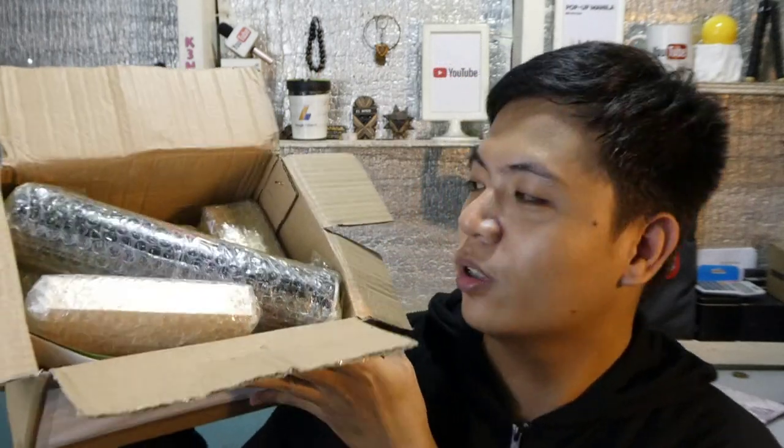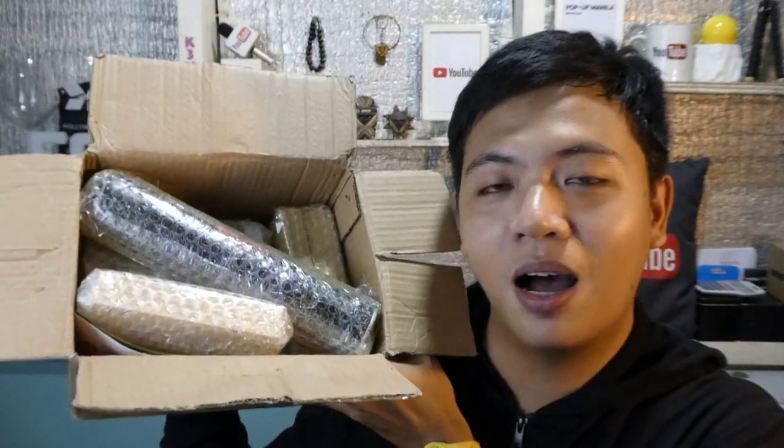Excited na ako kung ano ba yung mga laman na to! Papakita ko muna sa inyo a preview kung ano ba yung itsura ng mga laman ng ating box, at isasayin ko para makita nyo and magkaroon kayo ng idea.